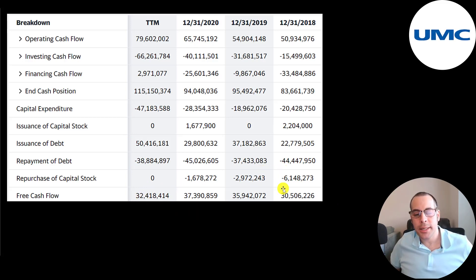They also buy back stocks — 6 billion, 3 billion, and 1.7 billion. They did add a little stock as well: 2.2 billion and 1.7 billion. Overall, they're issuing a similar amount of debt as they're paying down. They issued 50 billion in the trailing 12 months and paid down 39 billion. But in 2020, they issued 30 billion and paid down 45 billion.